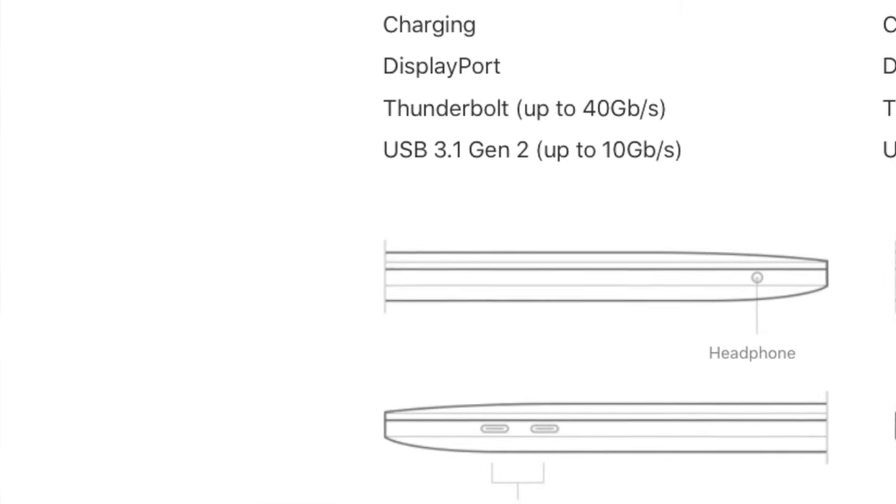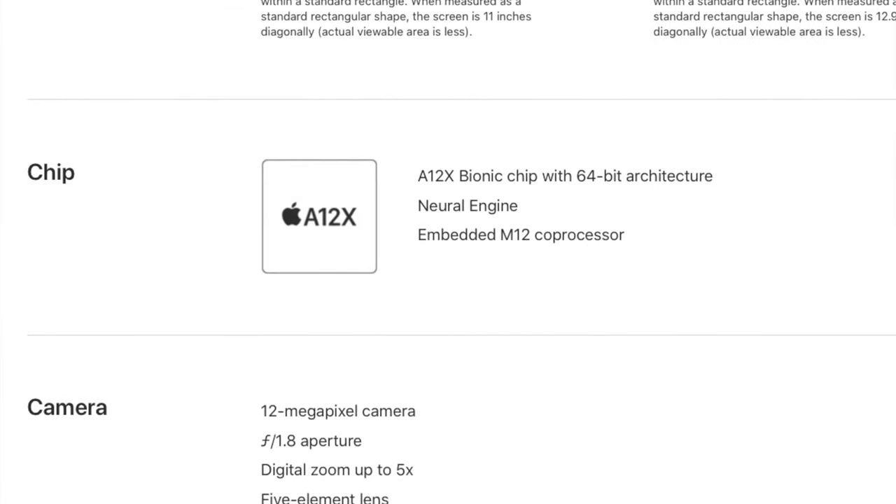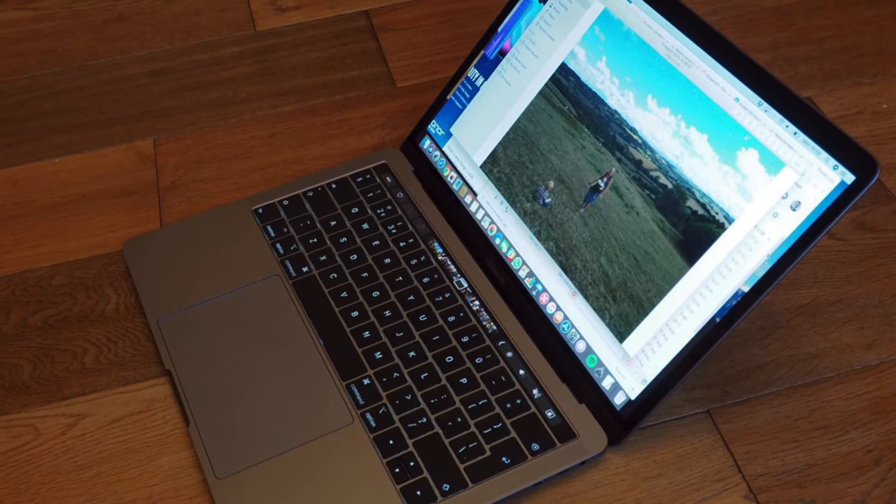For ports, the iPad Pro ships with one USB-C port while the MacBook Pro has two USB-C ports, both with Thunderbolt 3 support. If you do a lot of importing and exporting footage across external hard drives, you'll appreciate the MacBook Pro's faster Thunderbolt 3 transfer speeds. The iPad Pro's A12X chip does take the lead in single-core geekbench performance, and for applications like games, its 120Hz display refresh rate gives it a better screen experience than the MacBook Pro's 60Hz display.